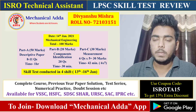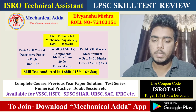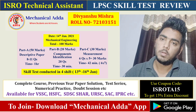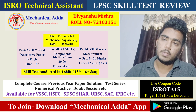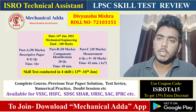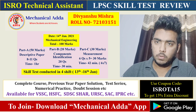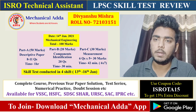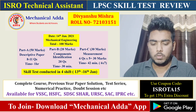Hello everybody, this is Divyansu and I am here to share my LPSC skill test experience of 2021. I qualified the written test with 249 marks out of 288 marks and my skill test was on 14th January 2021. Today I will tell you all the questions and the skill test pattern.